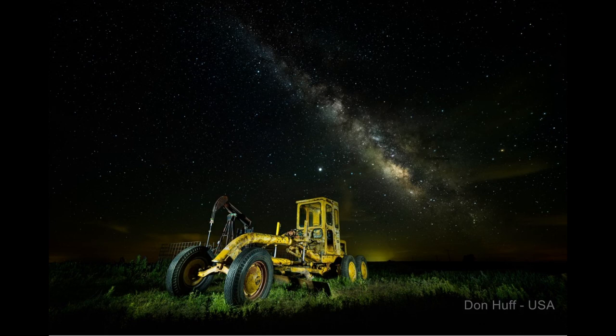Next up we stay in the United States and we're seeing a couple of images from Don Huff. Don says hi Richard, thanks for doing this — I enjoy your photos and learn much from your YouTube channel. This first image was taken in the Flint Hills of Kansas, USA. Ten images for the Milky Way taken at ISO 6400 at f2.8, 15 second shutter speed, and the foreground is eight photos taken at ISO 500 at f5, also 15 second shutter speed. Light painted with a handheld light with an orange filter on the front — and yep, that's fantastic.